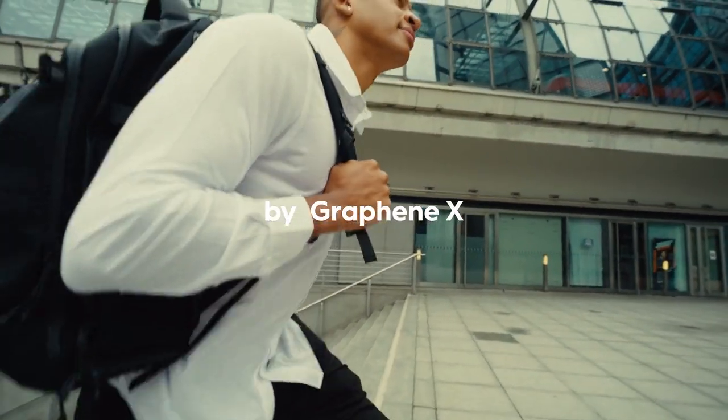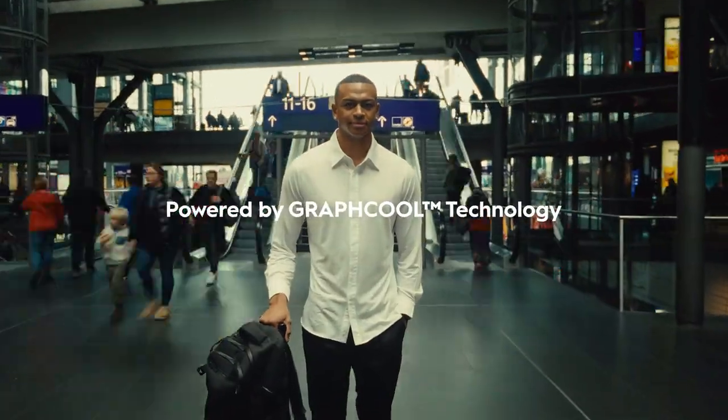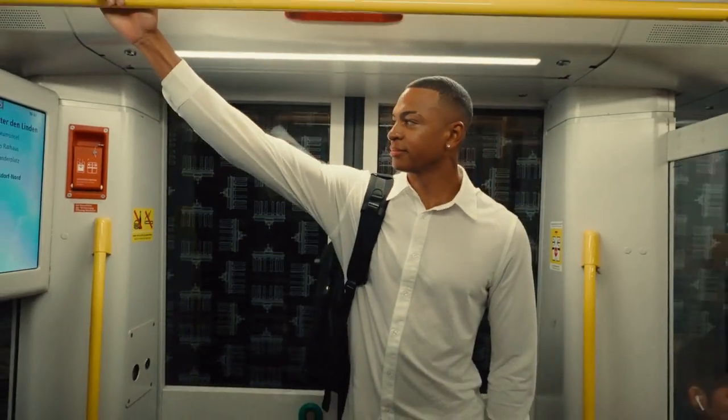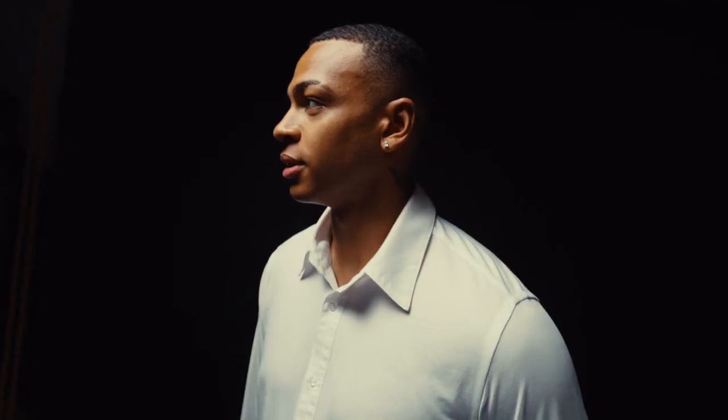Meet the Performance Tech Shirt by GrapheneX — the ultimate solution to these challenges. Powered by Graph Cool technology, our shirt is integrated with boron nitride fibers, known as white graphene, which efficiently dissipate heat to keep you cool and fresh.